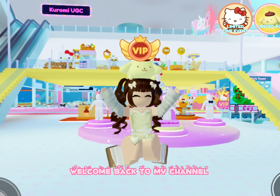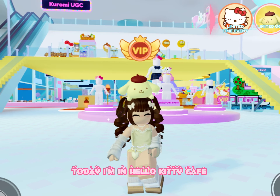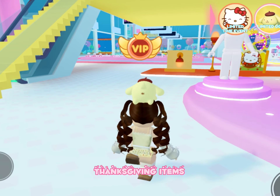Hello everybody! Welcome back to my channel. Today I'm in Hello Kitty Cafe and I'm going to be buying some of the new Thanksgiving items.